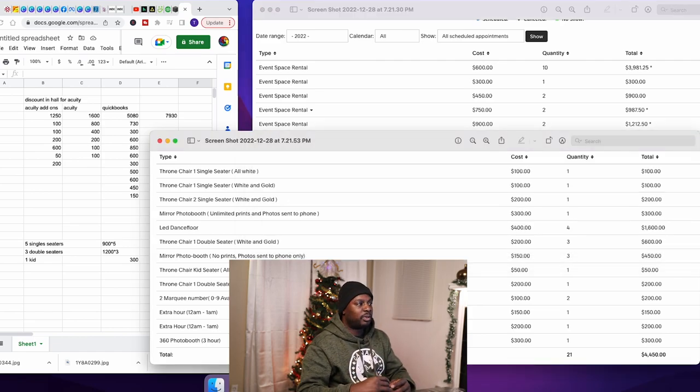At our event space rental packages, the add-ons come in two prices: $100 or $200 depending on whether you get a single seater or a double seater. You can see white and gold single seaters — if someone wants two throne chairs, white and gold, it's $200. The double seater is a higher price, $200. Just so you know, when I post on Facebook Marketplace, I charge $300 for a double seater and $150 for a single seater. But in the event space, we discount the price.